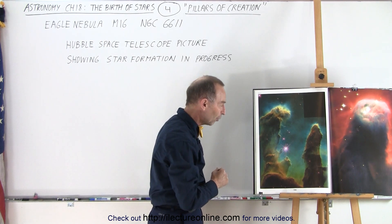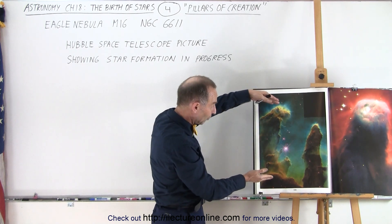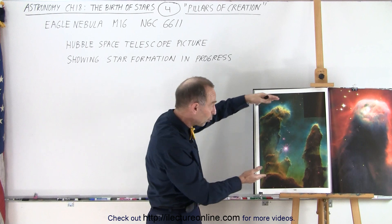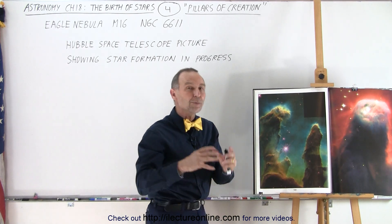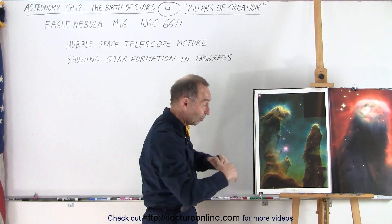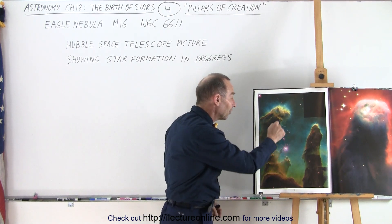Unbelievable — we had never seen that before. Keep in mind that these are very large; the distance from there to there is estimated at about four to five light years, so these small little globules are even much larger than our current solar system. Basically those were probably solar systems in the making throughout the nebula.